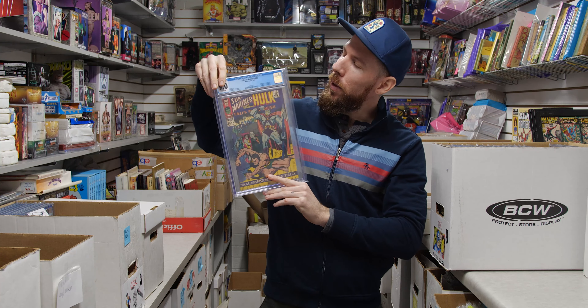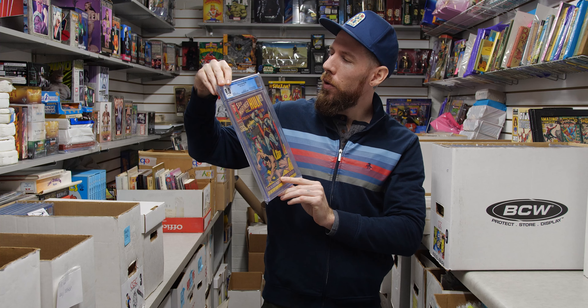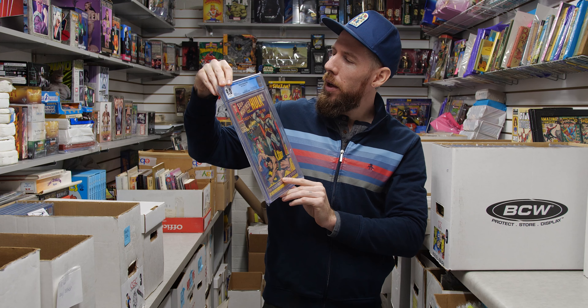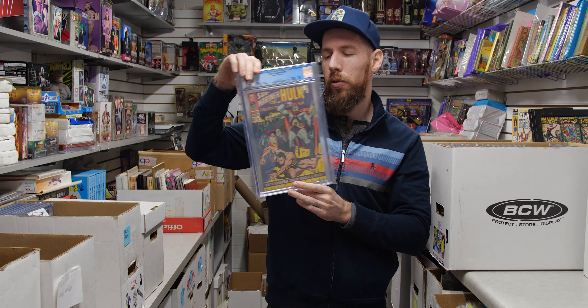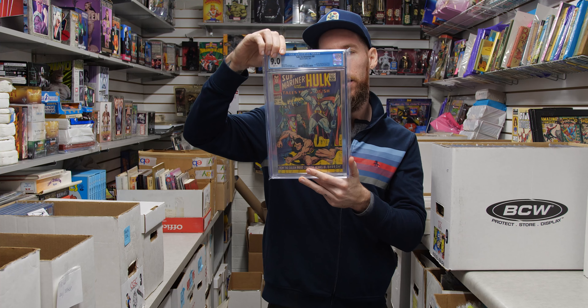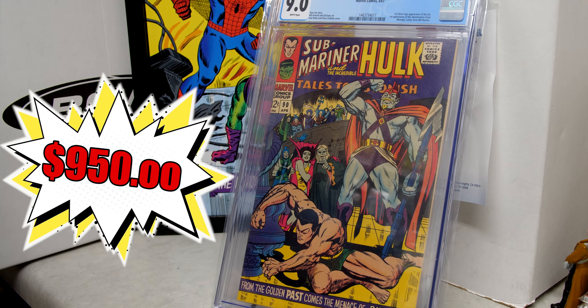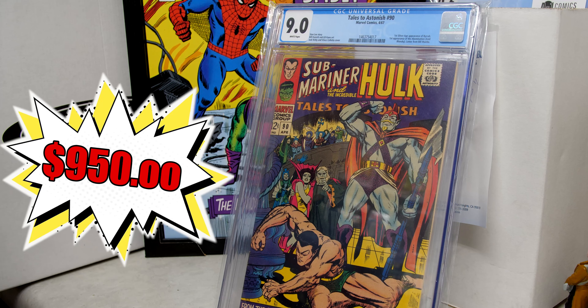We've got Tales of Suspense 90 from 1967 — first appearance of the Abomination, which is a big deal. 9.0 white pages — that is a huge book as far as grade and page quality for this.